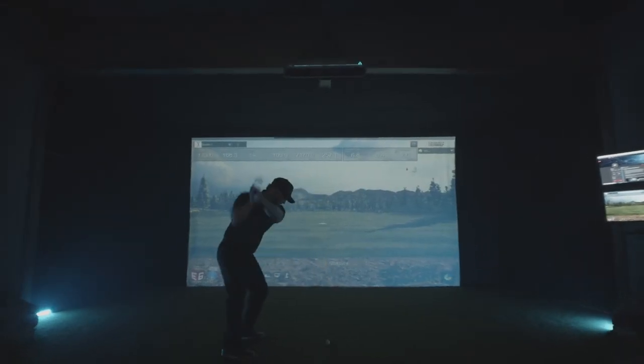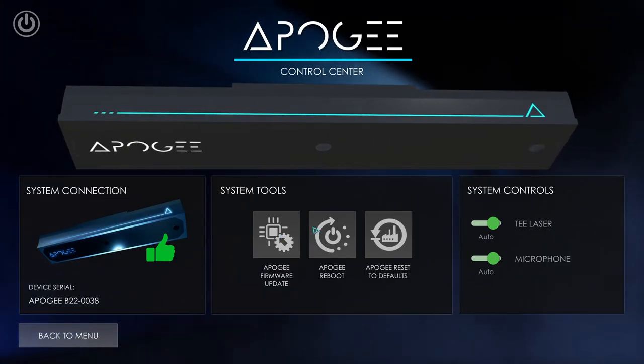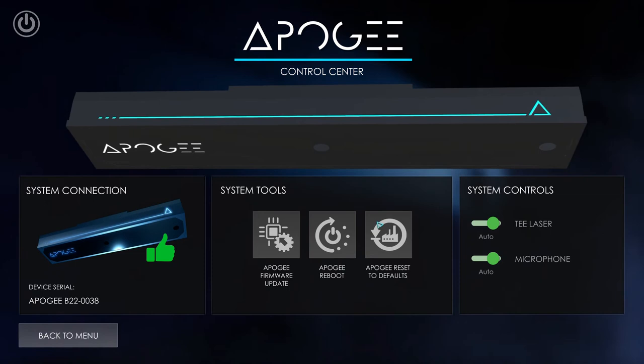From the ACC, users can also easily update firmware, enable or disable the automatic laser indicator and HeyApogee voice functions, or reboot their system.